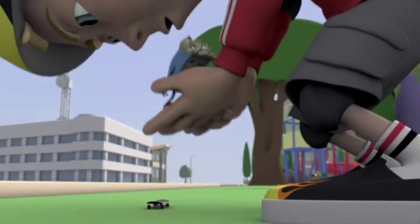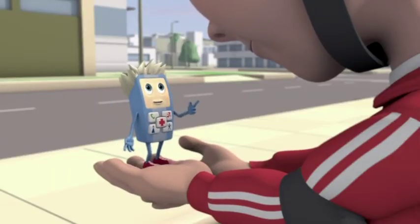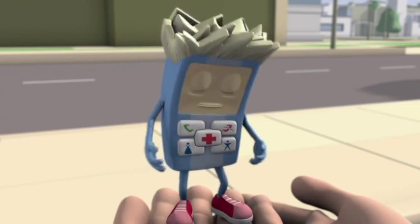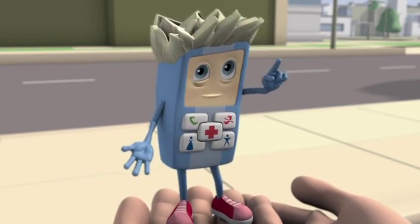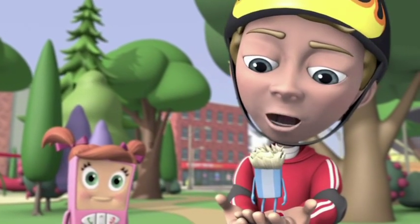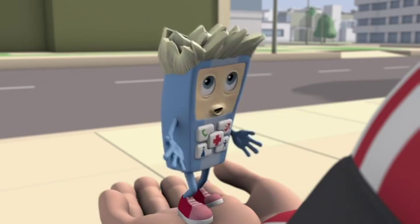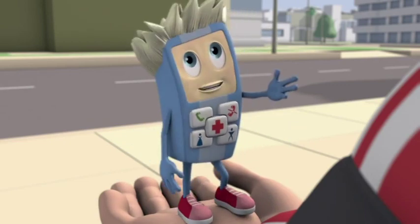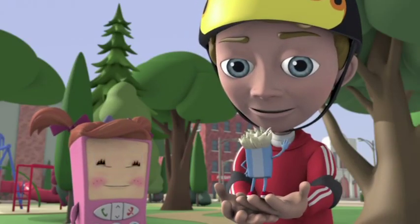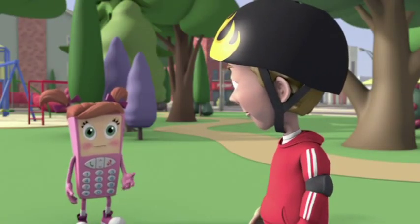I'm Kid Friendly Keith! Us kid-friendly devices are easier to use than other phones. All you do is push one button for Mom and one button for Dad. Then how do I dial 9-1-1? That's the cool part — there's a special button just for emergencies. You hold it down and it dials 9-1-1 automatically. Wow, that's easy! But what if you didn't own a kid-friendly phone?